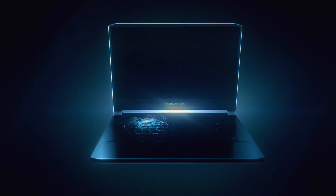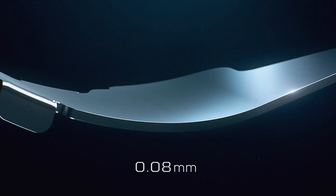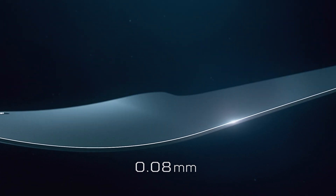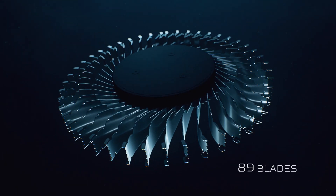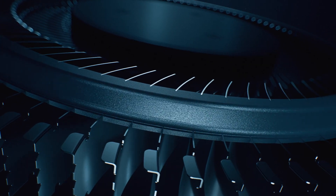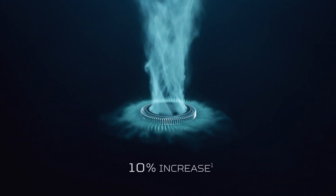The fifth generation of the AeroBlade 3D fan pushes cooling to absolute extremes with its new design using a bionic approach. We thin the blades to 0.08 millimeters, allowing us to fit 89 blades on a single fan. The addition of a wing guide further optimizes airflow for a 10 percent increase in performance and further reduces turbulence at high speeds.